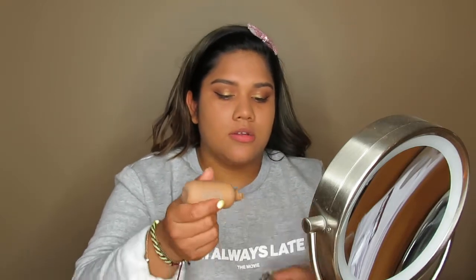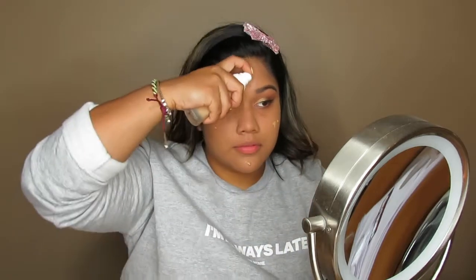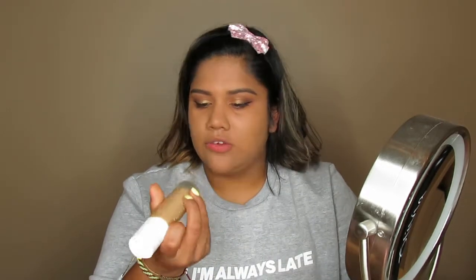These two foundations together are very buildable, so I'm adding a little more for fuller coverage — one drop of each. Don't forget your nose! For the Dior foundation I use shade 4N (4 Neutral) and for the Fenty Beauty one I use number 300. For concealer, my holy grail that will never let me down is my Tarte Shape Tape in the shade Tan.